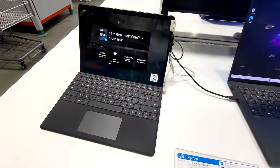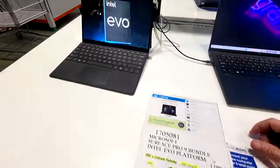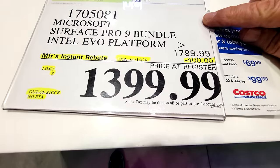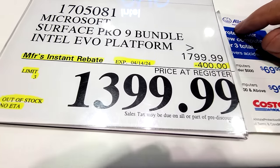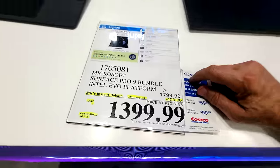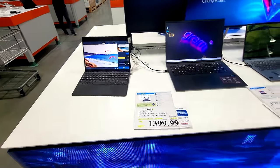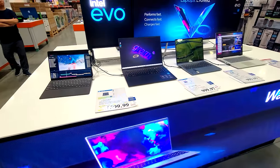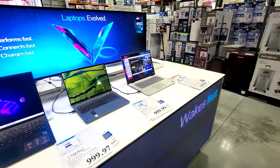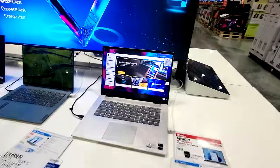Here's another one they do quite often — the Microsoft Surface Pro 9 bundle with the Intel Evo platform, and look at this: $400 off. They do this one a couple of times a year. It's only good until the 14th as a flash sale item, but just keep your eye on it because they do put it on sale from time to time — wait for it to come back on the ad cycle.